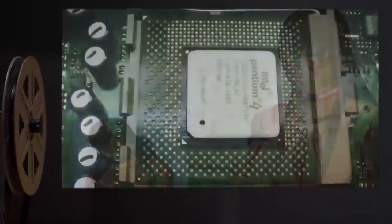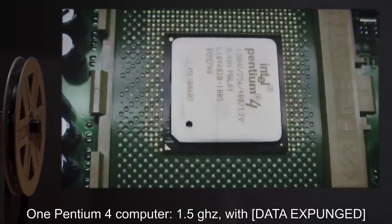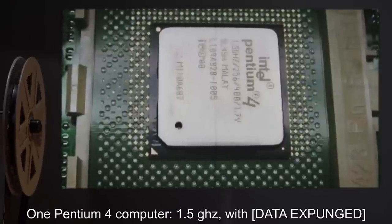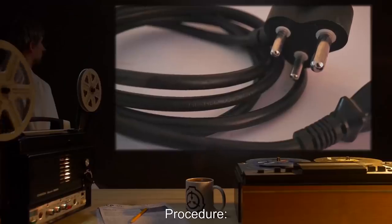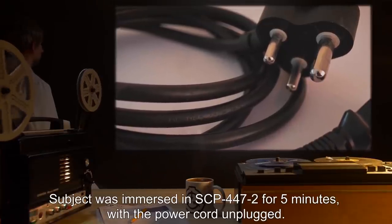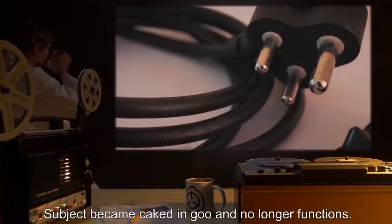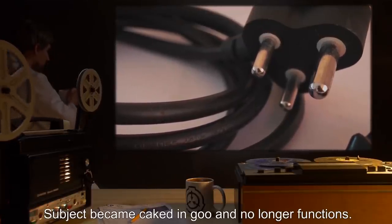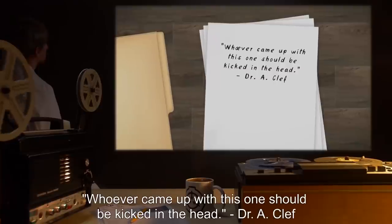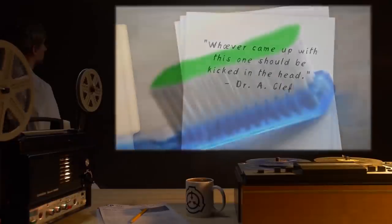Date: expunged. Test Subject: One Pentium 4 computer, 1.5 GHz, with data expunged. Procedure: Subject was immersed in SCP-447-2 for 5 minutes with the power cord unplugged. Results: Subject became caked in goo and no longer functions. Notes: Whoever came up with this one should be kicked in the head. — Dr. A. Cleff.